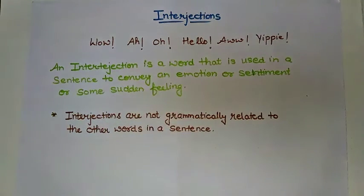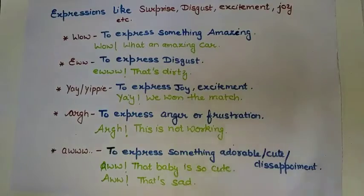All these words are interjections. Now let us discuss a few interjections and how we can use them. We use interjections to display or show some sudden feelings — surprise, disgust, excitement, joy, etc.